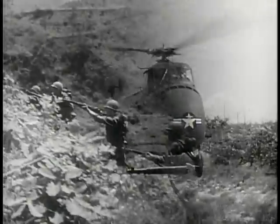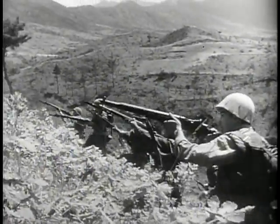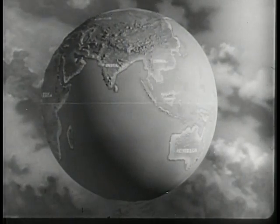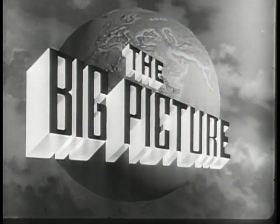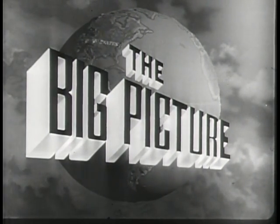Today, the latest weapons, coupled with the fighting skill of the American soldier, stand ready on the alert all over the world to defend this country — you, the American people — against aggression. This is The Big Picture, an official television report to the nation from the United States Army.